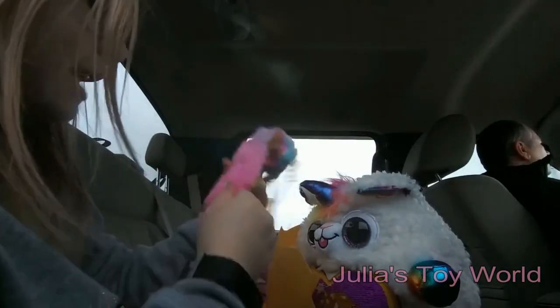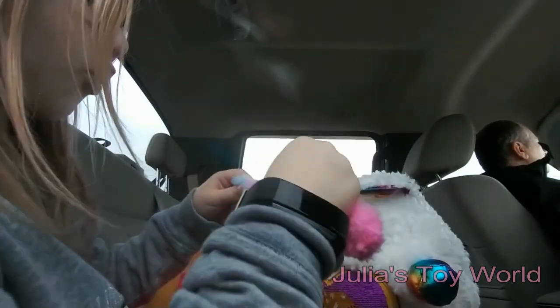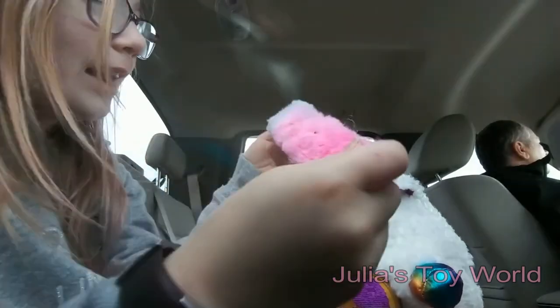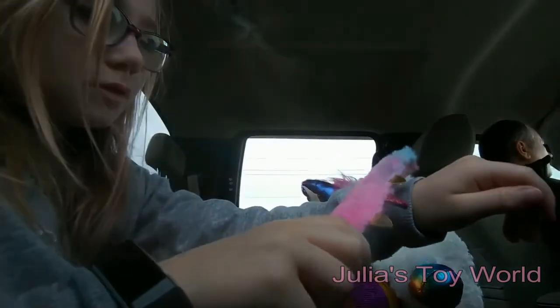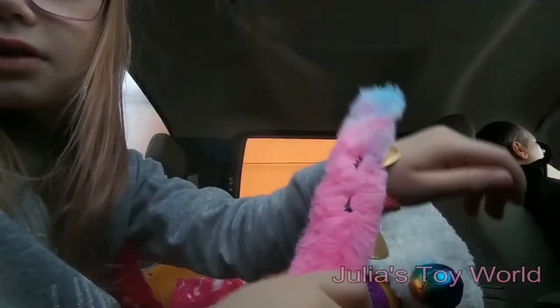It's a little slap band! That's just adorable! Look at that — it's a little unicorn, and it has pink, purple, and blue on it. Can you get some things better? That works perfect!